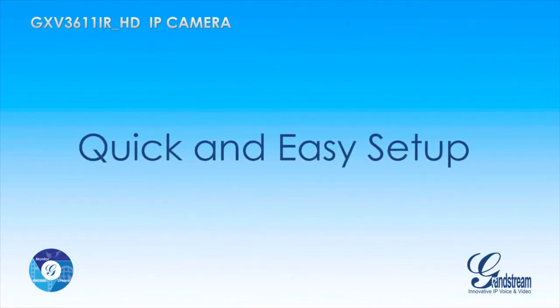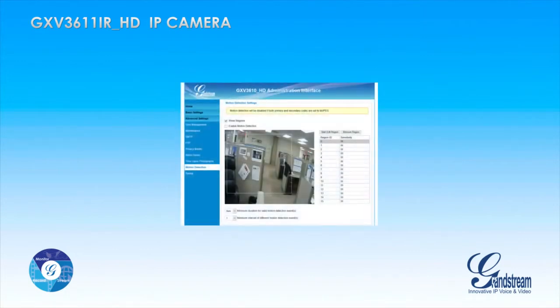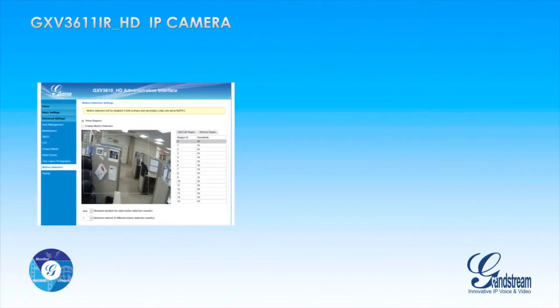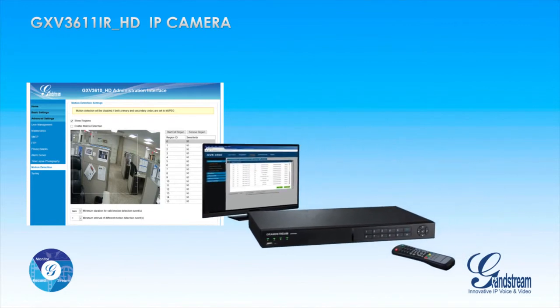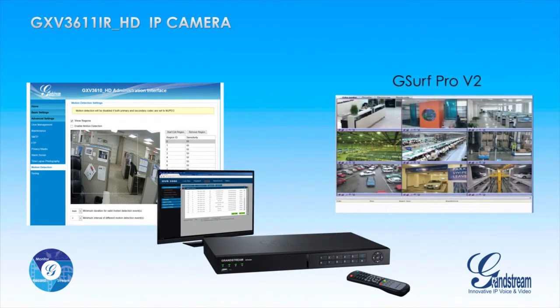The GXV3611iRHD and Grandstream's family of IP cameras can be easily set up using Grandstream's web user interface, and can be monitored and recorded using Grandstream's powerful GVR3550 network video recorder, which features easy installation and large recording capacity. Users can also record and monitor Grandstream's cameras using the free GSurf Pro video management software, which allows you to control up to 72 cameras simultaneously.